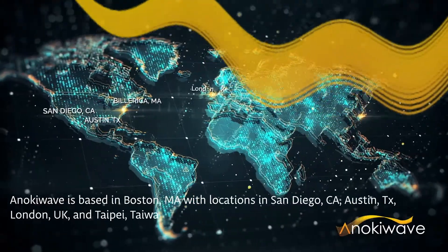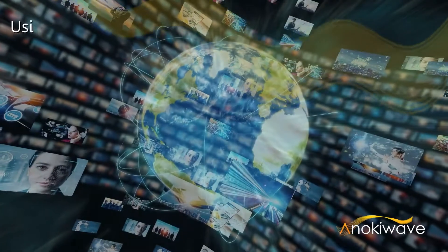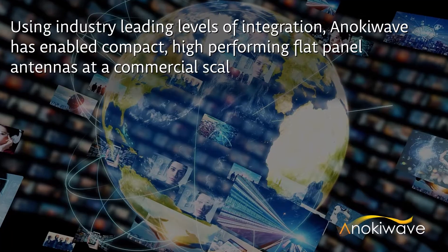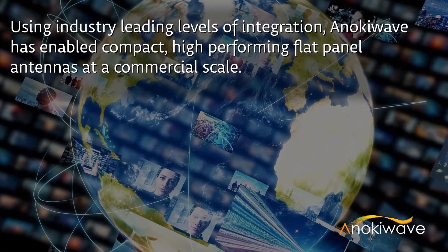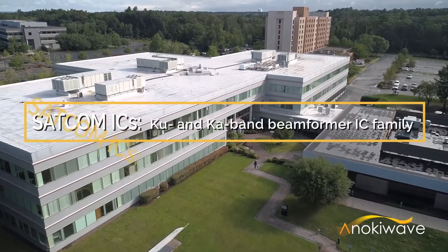Our global team's unique industry-leading IC technology allows our customers to develop high-performing, cost-effective phased array antennas. Using silicon technology with smart integration, AnokiWave has enabled compact, high-performing flat panel active antennas at a commercial scale.